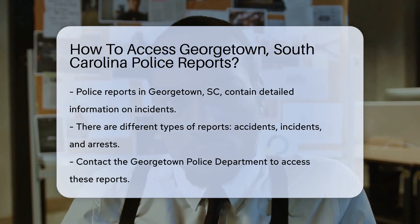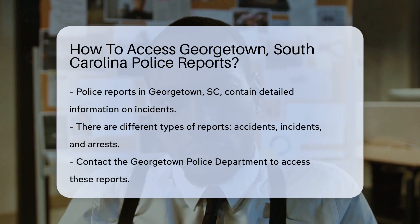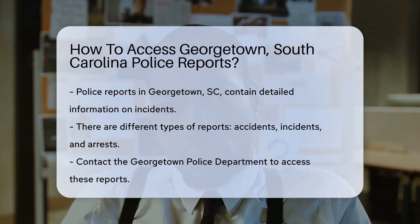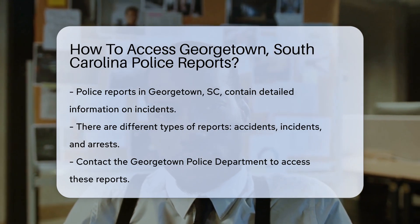You're in the right place. Police reports are a treasure trove of information. They provide details on incidents and are vital for various needs. Whether you're a journalist, involved in a case, or simply curious, accessing them is straightforward.